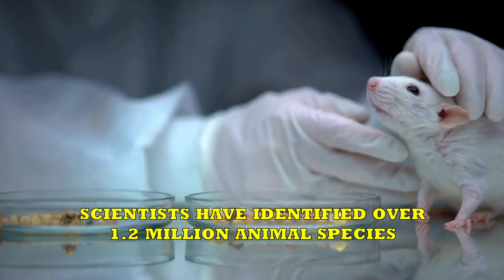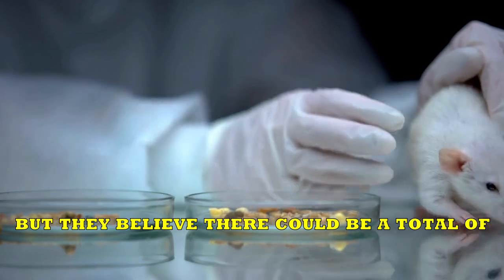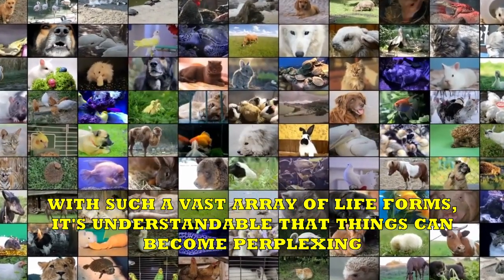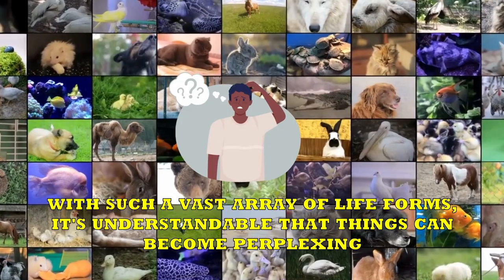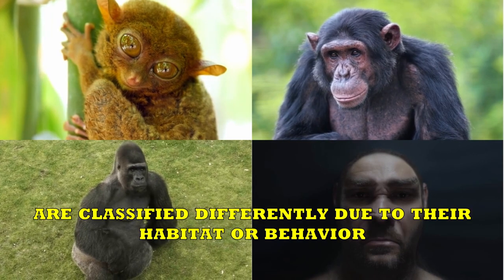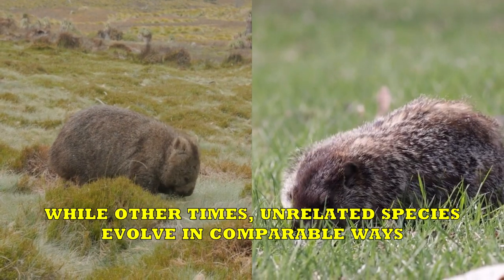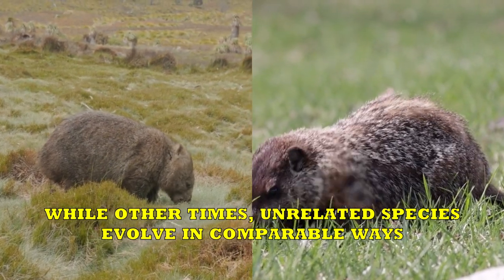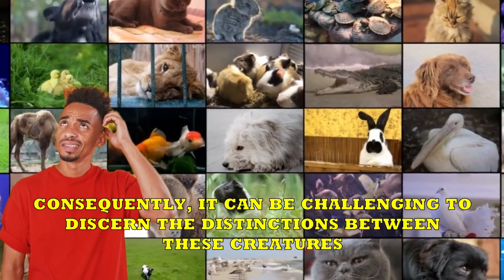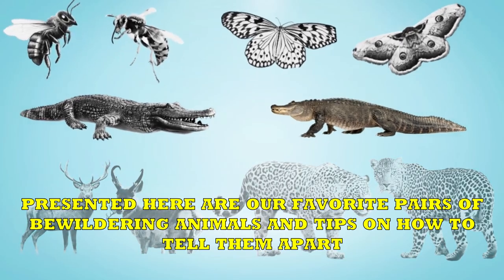Scientists have identified over 1.2 million animal species, but they believe there could be a total of 8.7 million species on Earth. With such a vast array of lifeforms, it's understandable that things can become perplexing. On occasion, similar creatures belonging to the same order are classified differently due to their habitat or behavior, while other times, unrelated species evolve in comparable ways. Consequently, it can be challenging to discern the distinctions between these creatures. Presented here are our favorite pairs of bewildering animals and tips on how to tell them apart.